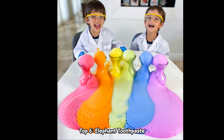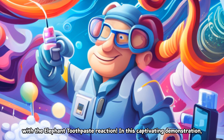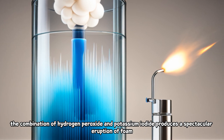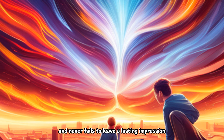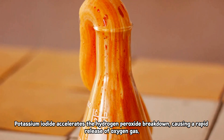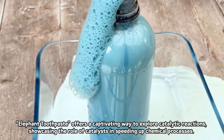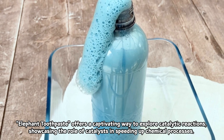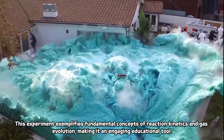Top 6: Elephant Toothpaste. Get ready for a massive foamy eruption with the Elephant Toothpaste Reaction. In this captivating demonstration, the combination of hydrogen peroxide and potassium iodide produces a spectacular eruption of foam. This reaction showcases the concept of catalytic decomposition. Potassium iodide accelerates the hydrogen peroxide breakdown, causing a rapid release of oxygen gas. The addition of dish soap traps oxygen gas in bubbles, creating a visually stunning foam eruption. Elephant Toothpaste offers a captivating way to explore catalytic reactions, exemplifying fundamental concepts of reaction kinetics and gas evolution, making it an engaging educational tool.